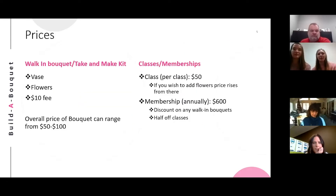Knowing that we are going to be providing our product to mostly females, we wanted to offer different ways for them to receive the product. We offer walk-in bouquets and take-and-make kits. The prices of these vary depending on the type of vase you want to use and the type of flowers you choose to use. The cost of a take-and-make bouquet and a walk-in bouquet can range anywhere from $50 to $100. We also offer classes and memberships. Each class starts at $50, and if you choose to add more flowers or more exotic flowers, the prices rise from there.